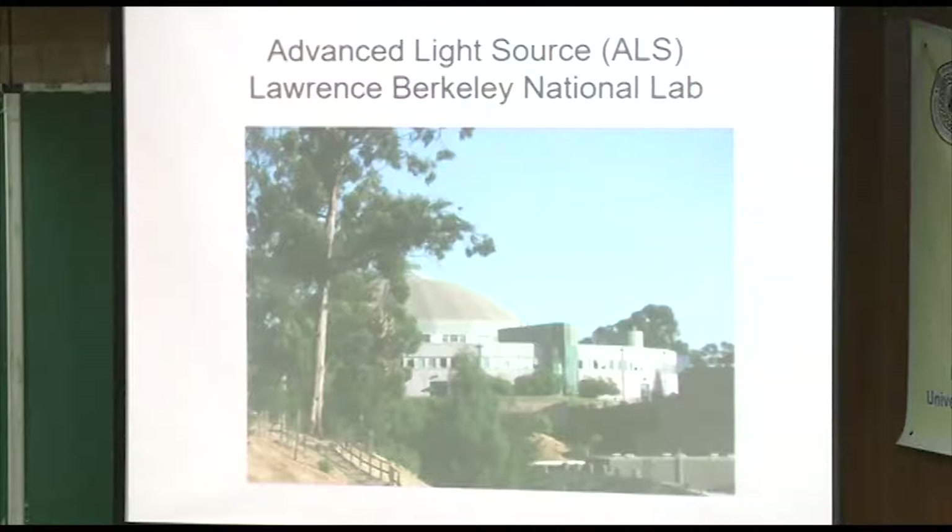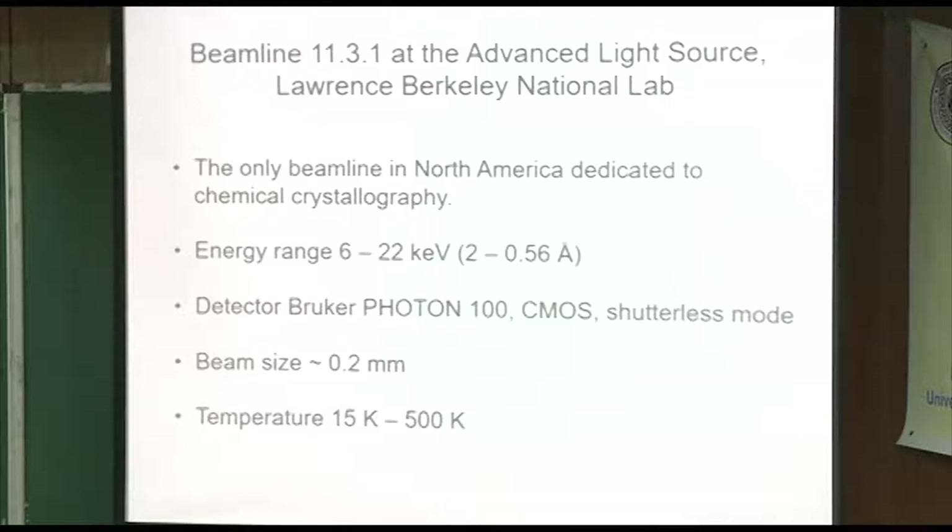Here's what the building looks like. Like I said, it's on a mountaintop — from down below it looks like an orange dome, but it's beautiful up there. This is the only beamline in North America dedicated to chemical crystallography. It's called beamline 11.3.1. The energy range is between 6 and 22 keV, which translates to 2–2.56 angstroms. Currently, the detector they're using is a Photon 100, which is the next detector after the Apex 2, though they may transfer to a new Photon 2 detector soon, which should correct some of the errors we're experiencing.